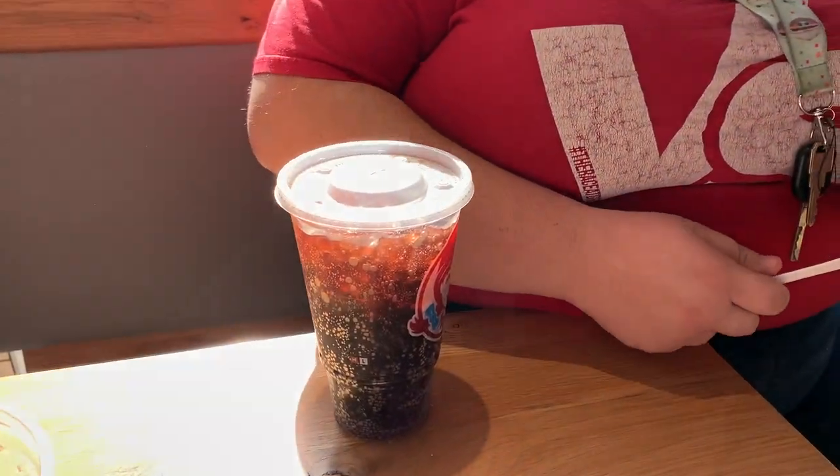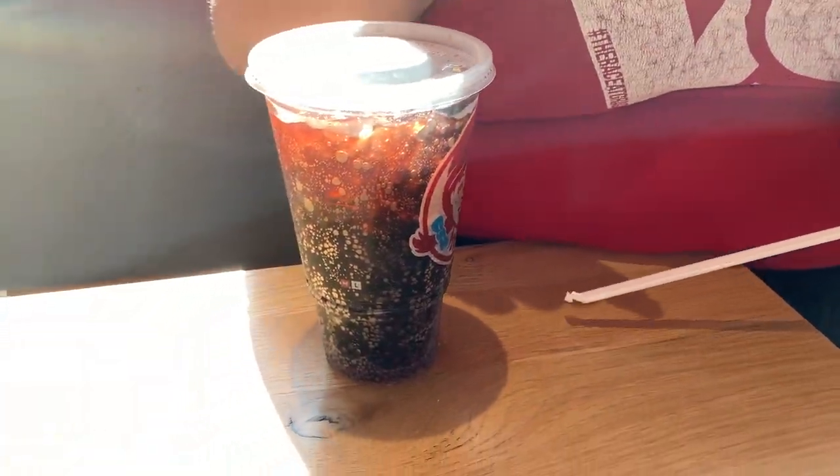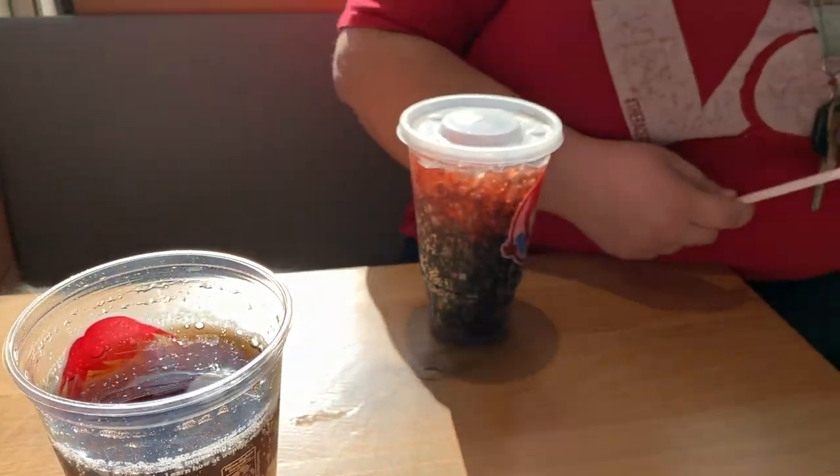We paid $3.00 to get a keychain that comes with a free Junior Frosty with every purchase for a year. We are celebrating our first video to get over 100 views, and it was her video — she picked Wendy's.